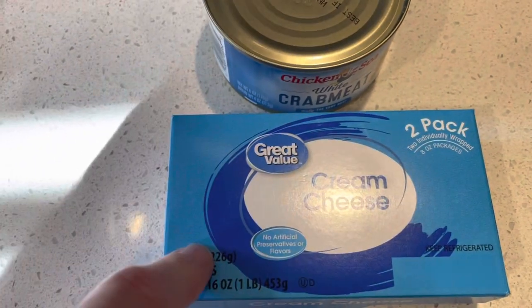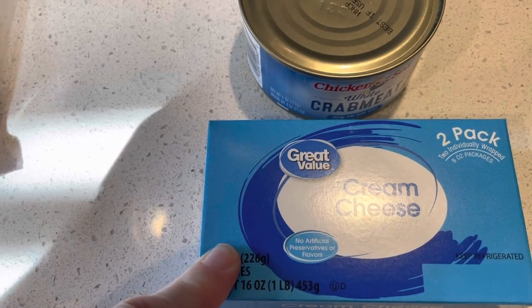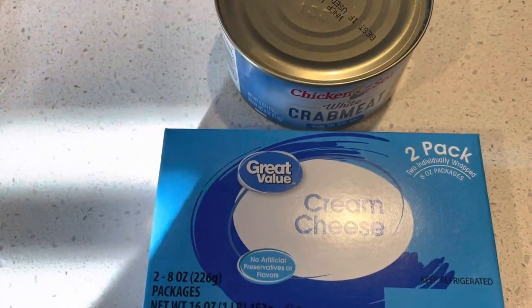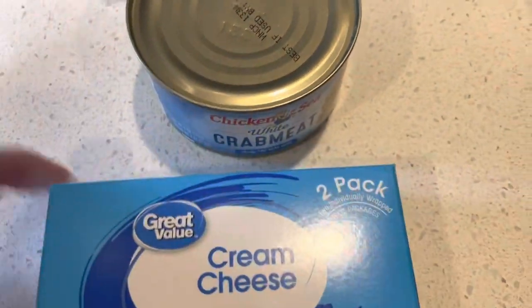Some cream cheese — the other pack is missing because I made a spinach artichoke dip. So if you want the recipe, I'll link that as well, or just visiting my YouTube, go check that out. I used one package for that, so sorry it's missing.